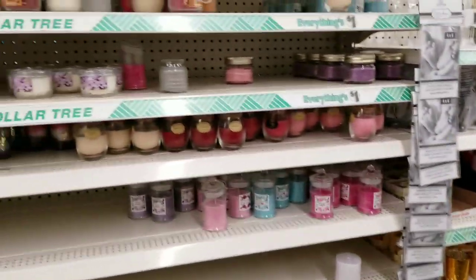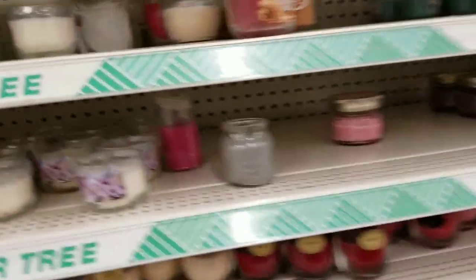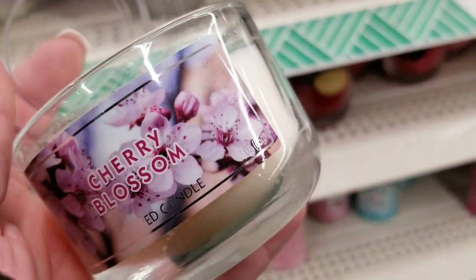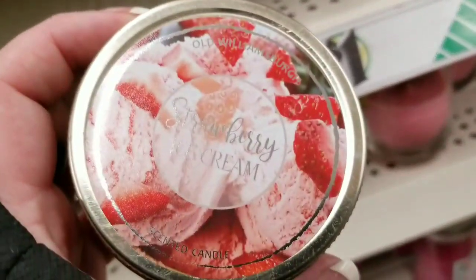I'm getting all three. I've decided. Look at the top — how cute is the top? I didn't even see that on the shelf because I'm 5'2" and they're above my line of sight. Not so much cherry blossom — I thought I was going to like that, I like cherry blossom, but not that one.